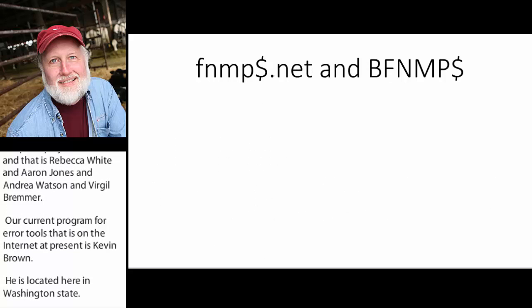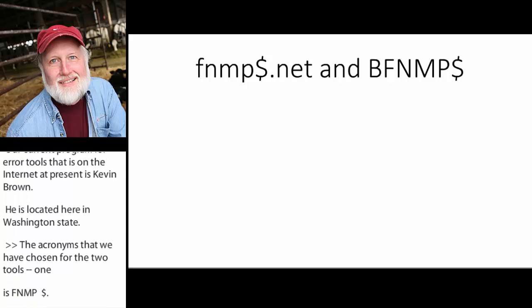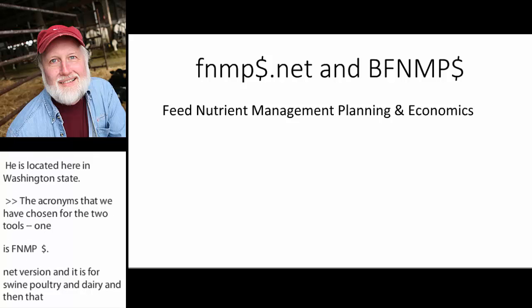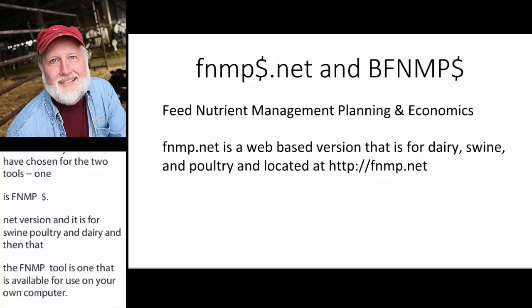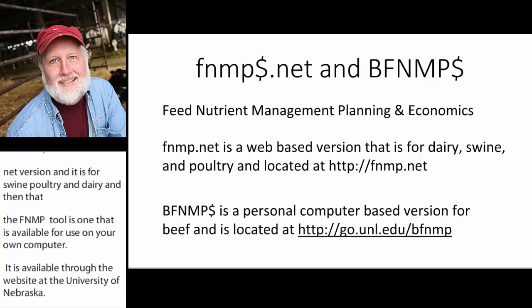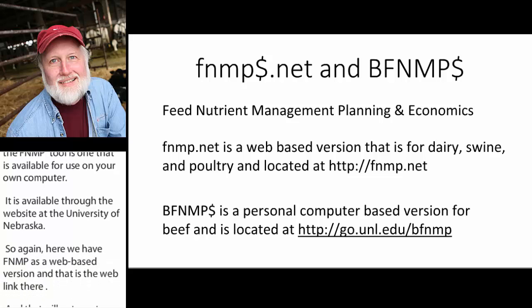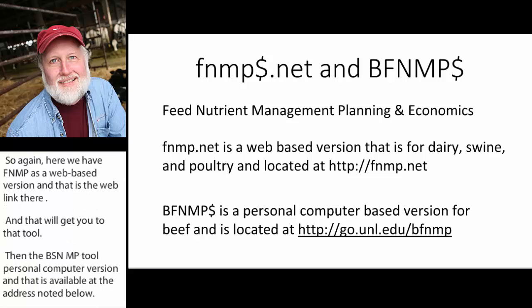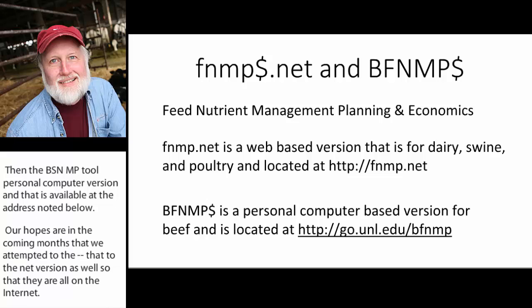The acronyms we've chosen for the two tools: one is FNMP.net, a web version for swine, poultry, and dairy. The BFNMP tool is available for use on your own computer through a website at the University of Nebraska. FNMP is the web-based version at HTTP.FNMP.net, and that'll get you to that tool. Our hopes are in the coming months to move the BFNMP to the web version as well, making it easier to use and keeping compatibility with software.